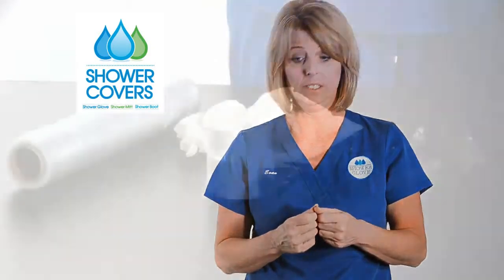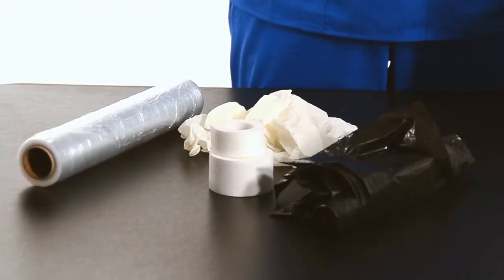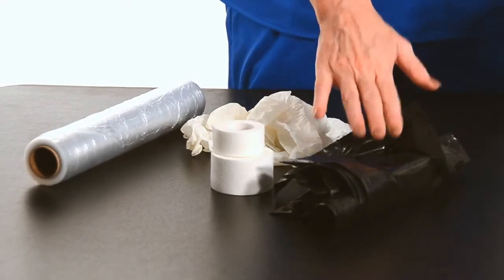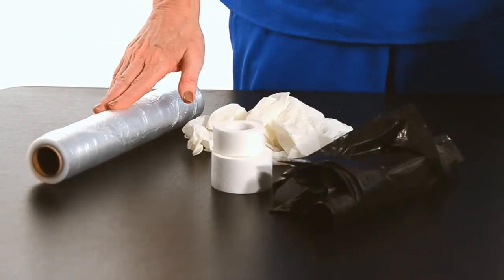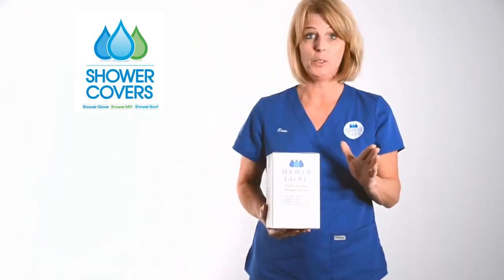What I was currently using, and as well as you at home and at facilities, are makeshift products such as garbage bags, gloves, biohazard bags, and the infamous saran wrap. All of these products caused pain, caused water exposure, and it wasn't good for the patient. You no longer have to use any of those products.